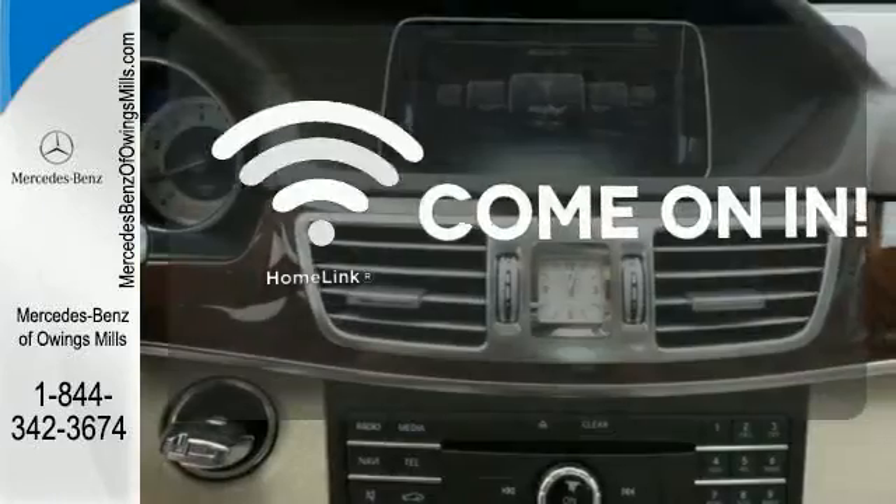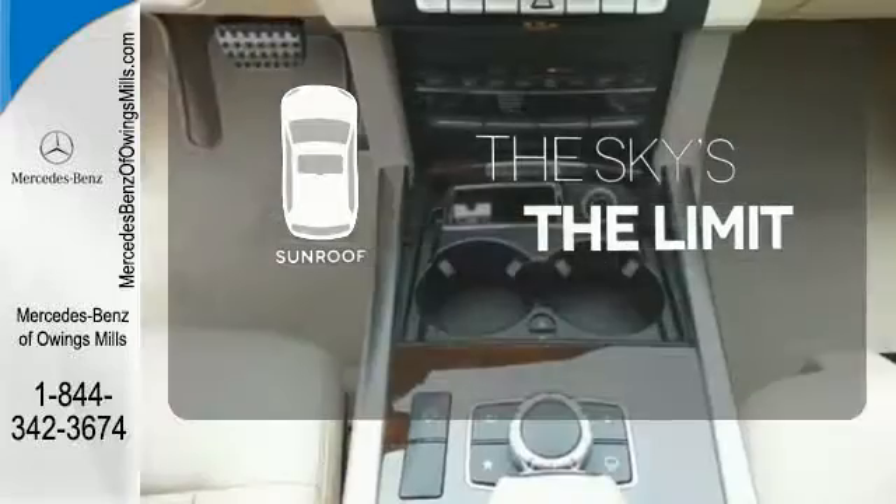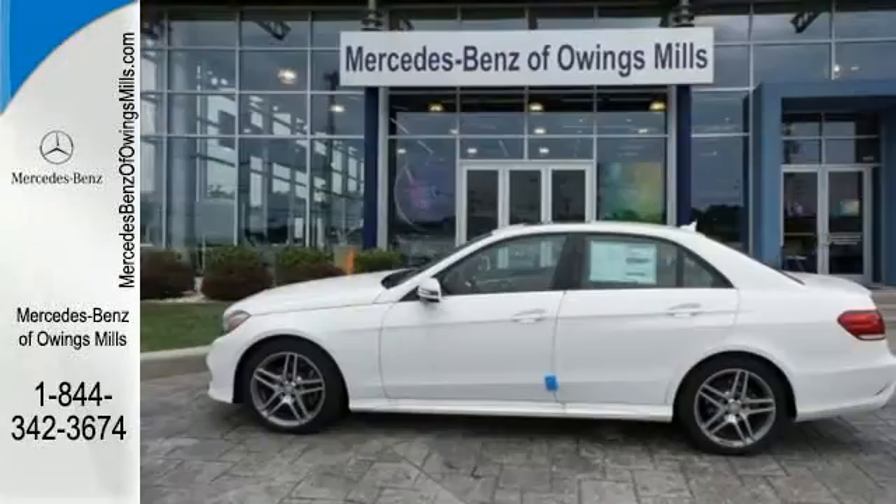Doors open, and your path is well-lit with HomeLink. Get your daily Vitamin D by opening up the sunroof. Passion and beauty for all your senses.